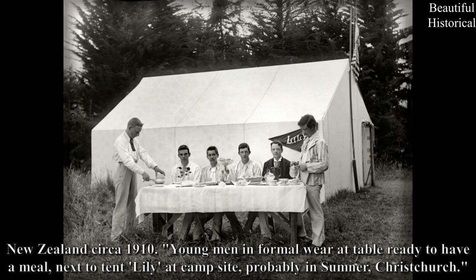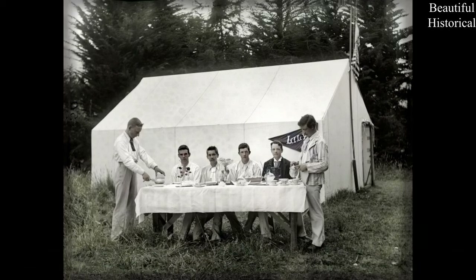New Zealand, circa 1910 — young men informally seated at a table ready to have a meal, next to a tent lily at a campsite, probably in Sumner, Christchurch.